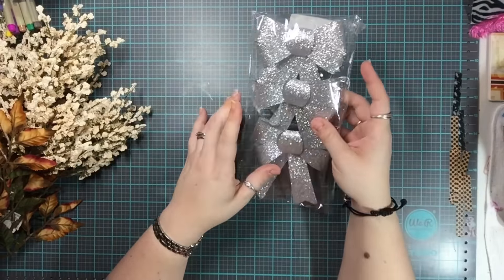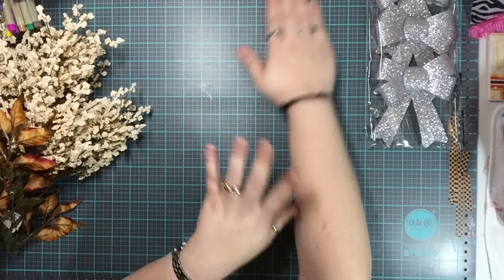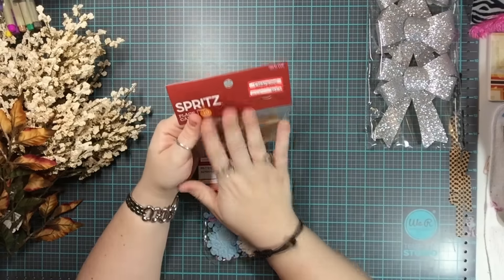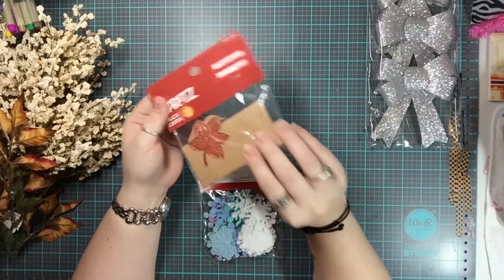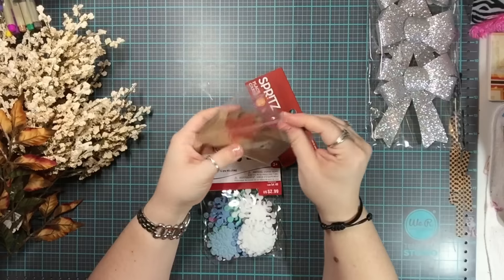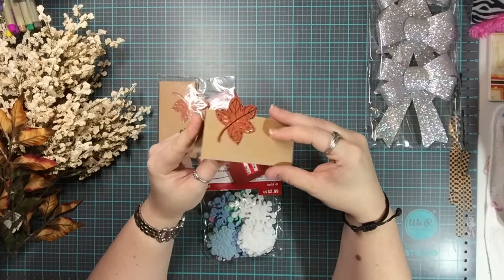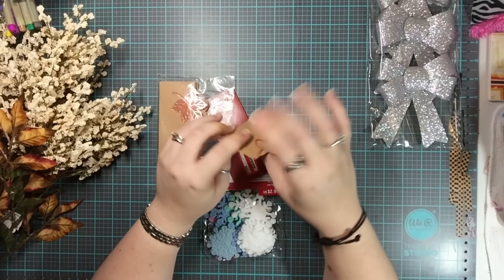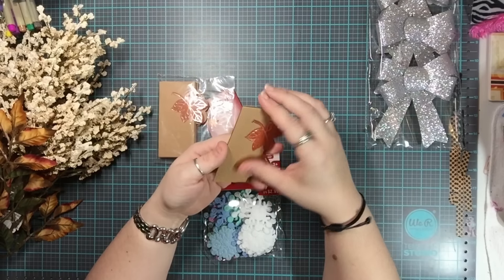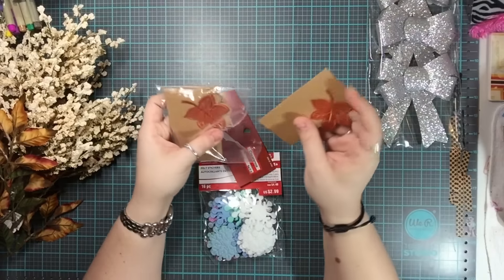I went ahead and got these because I don't have a ton of Christmas stuff, but I do a lot of holiday and winter decorating. These are name tags — nameplates for place settings — but I thought they were really cool because you can use them as cards, put them in albums, or inside a card you're already making as a cute little embellishment.